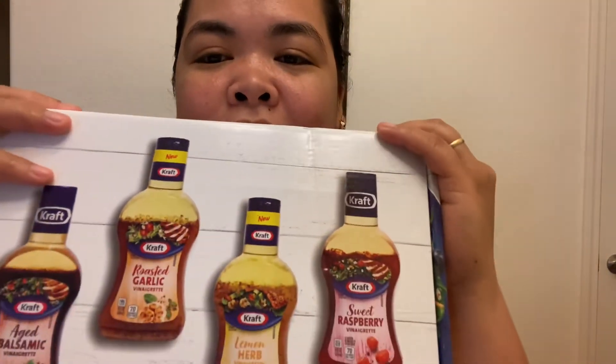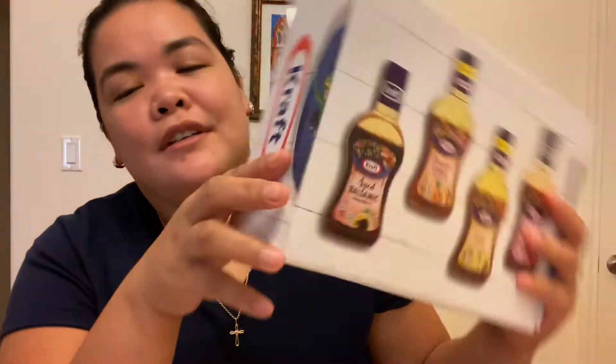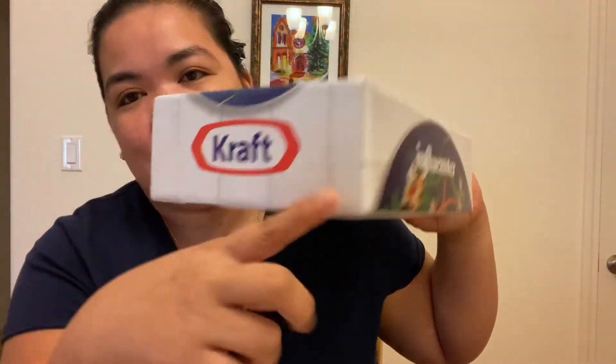Wow, it's salad dressing — I think it's a salad dressing from Kraft. I think this is my fourth time receiving a box from Influencer.